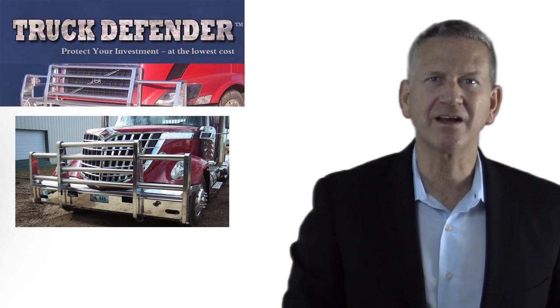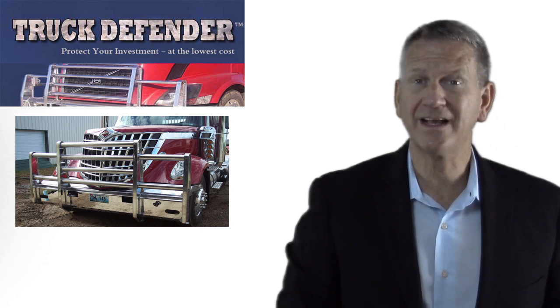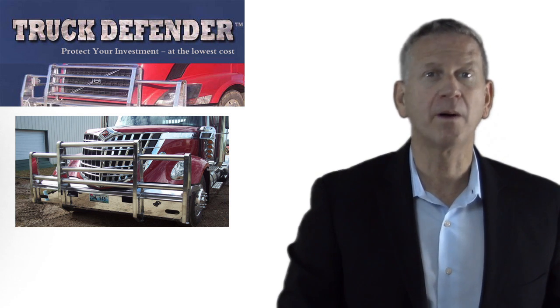Truck Defender features an entire line of bumpers and accessories for any make or model truck, and we can customize one for you as well. You have the choice of a polished, black powdered or brushed finish.